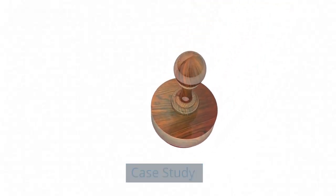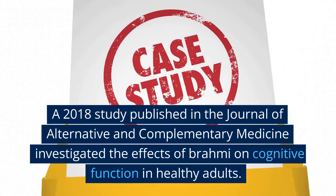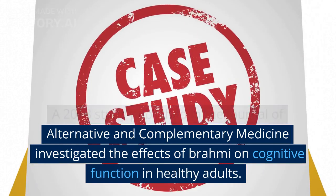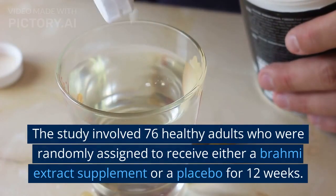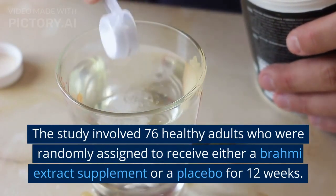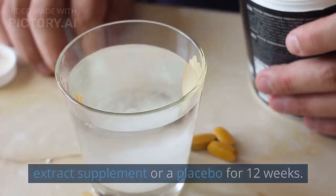A 2018 study published in the Journal of Alternative and Complementary Medicine investigated the effects of Brahmi on cognitive function in healthy adults. The study involved 76 healthy adults who were randomly assigned to receive either a Brahmi extract supplement or a placebo for 12 weeks.